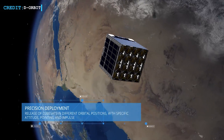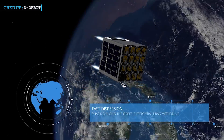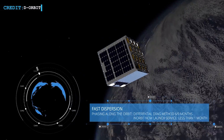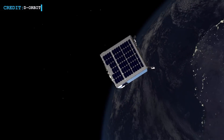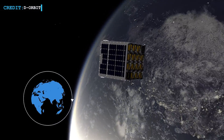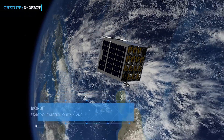Another launch broker from Italy, D-Orbit, also launched their free-flying transfer stage ION SCV-004 in this Transporter-3 mission. This free-flying transfer stage will first deploy itself from Falcon 9's upper stage and then deploy satellites of the customers into orbit.